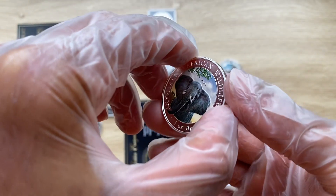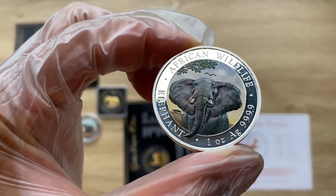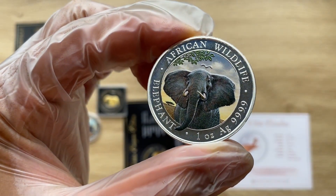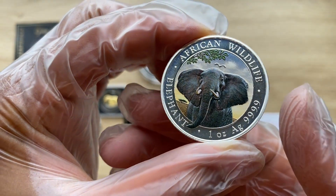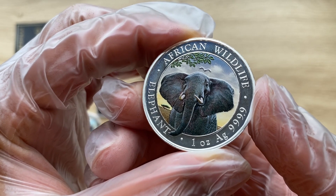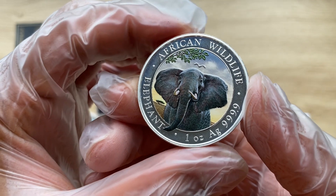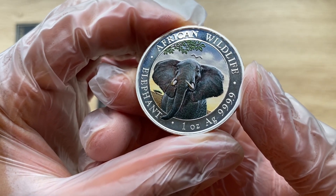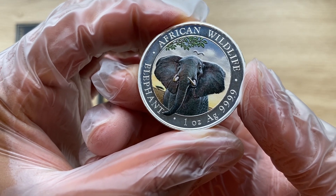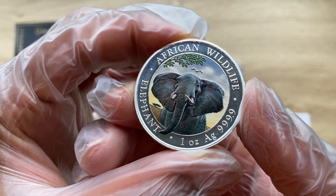Flipping on to the reverse side, an African bush elephant is depicted on the reverse of the colorized 2021 Somalia Silver Elephant. The bush elephant is the largest living land mammal and lives on the savannahs of the African continent. This side of the coin features the colorized lacquer on the image of the elephant and its natural surroundings.